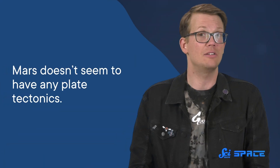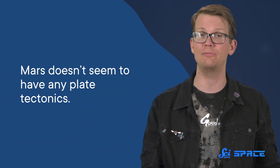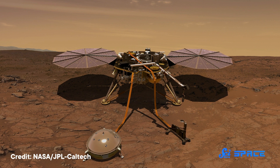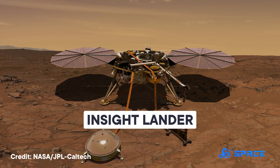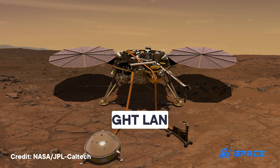Meanwhile, up until a few years ago, planetary scientists thought Mars was pretty quiet in terms of seismic activity. It doesn't seem to have any plate tectonics to speak of, which is the main driver of seismic activity on Earth. So making a map based on seismic data seemed like it would be pretty tricky. But this view of Mars changed a few years ago, after the InSight lander touched down on the red planet in 2018 and began collecting data with various instruments, including a seismometer.